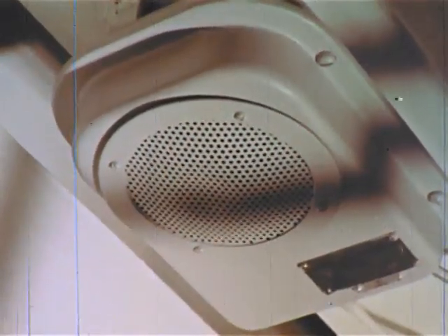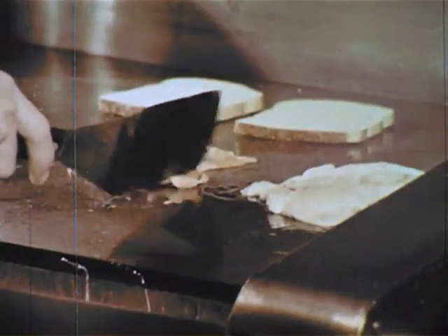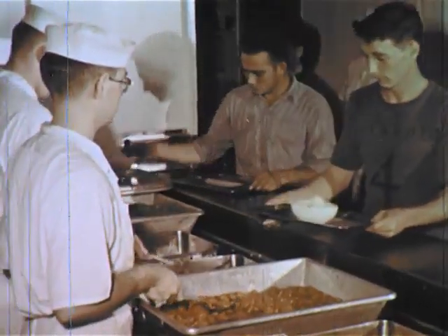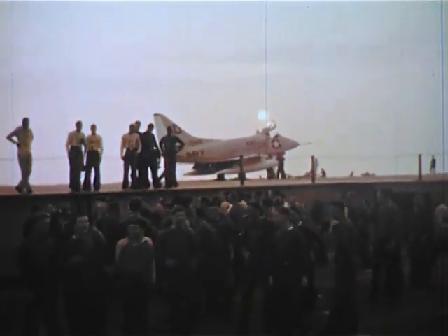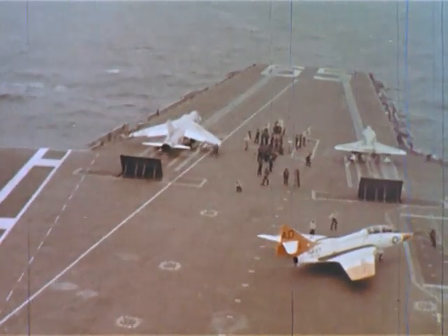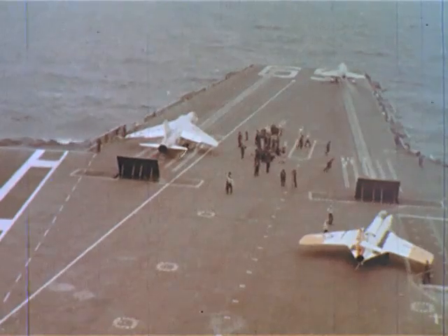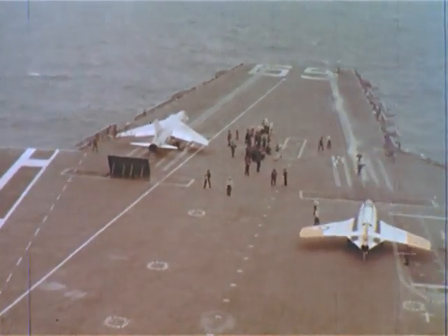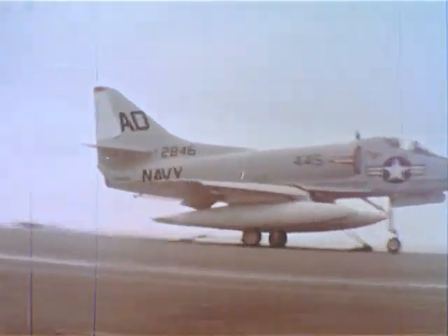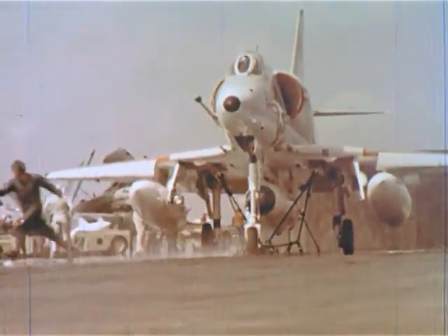Reveille — all hands heave out and trice up. Smoking lamp is lighted in all authorized spaces. Out on the flight deck, the jet planes are poised to catapult into a new day's operations. The bombers can be accelerated into the air from a standing start at the rate of one every 15 seconds, using the ship's four catapults.